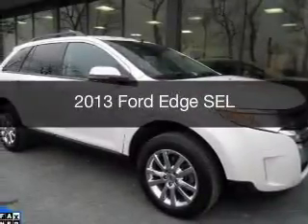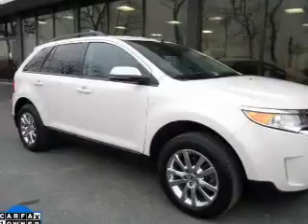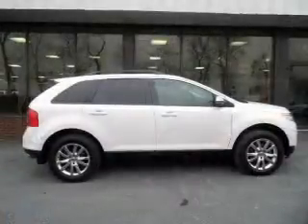This is a used 2013 Ford Edge. It's powered by all-wheel drive, a 3.5-liter, six-cylinder engine, and a six-speed automatic transmission.